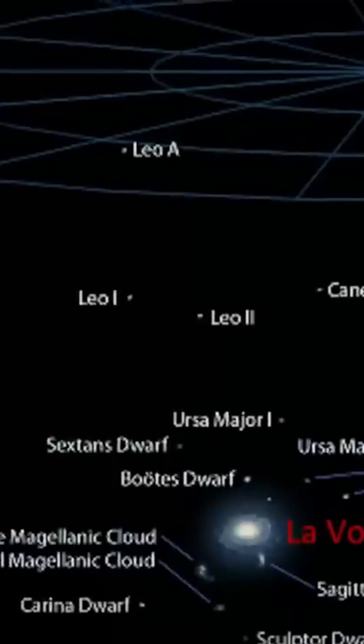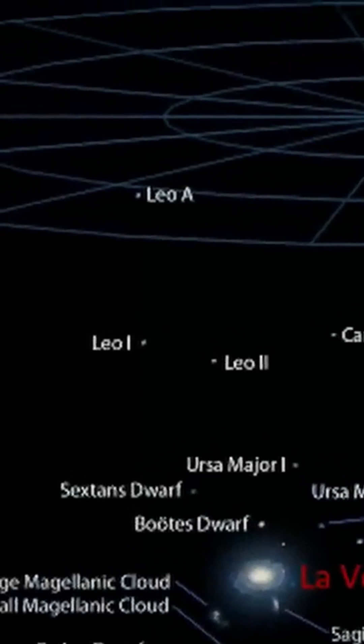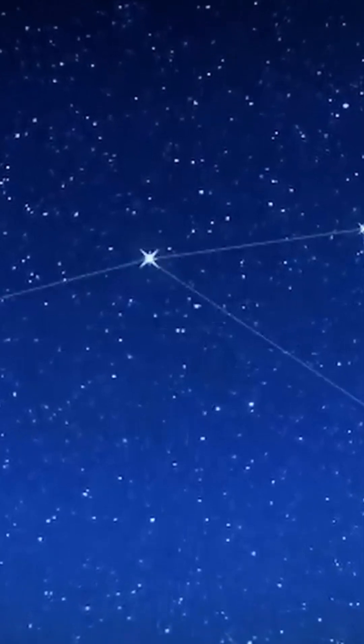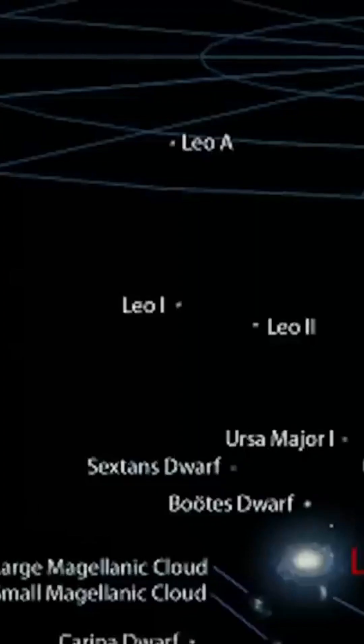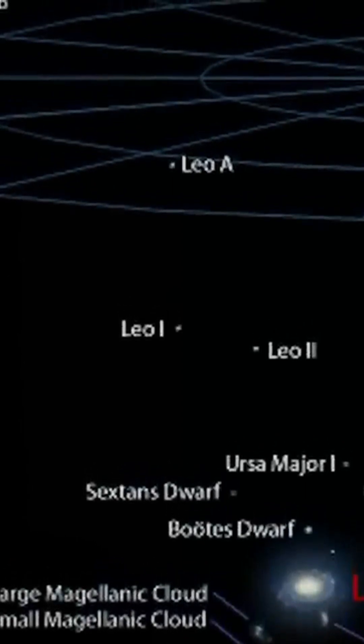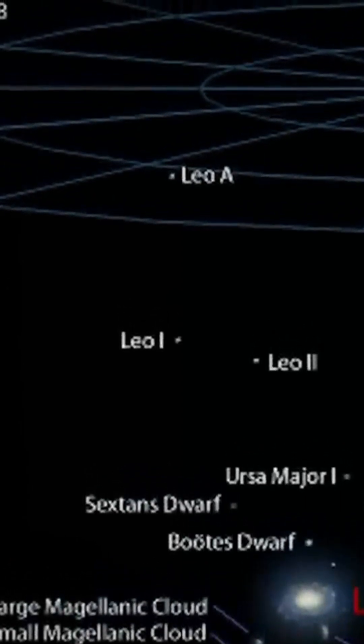The Antlia-Sextans group is a small group of galaxies located in the Hydra, Sextans, Leo, and Antlia constellations. On average, it lies 4.3 million light-years from us, at the very edge of the local group.